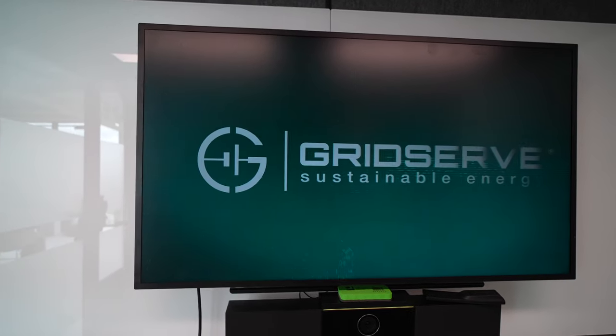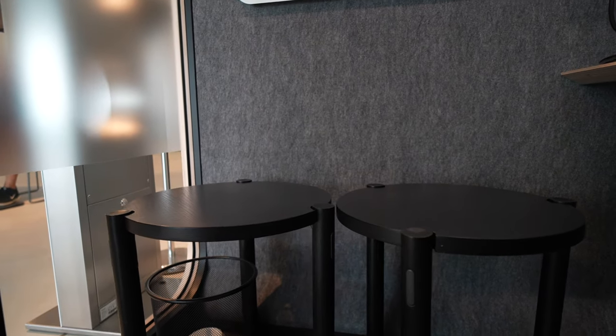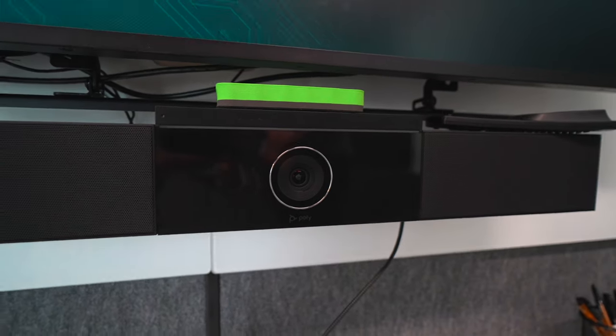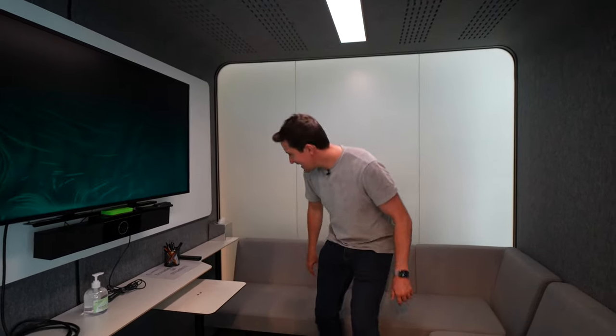What's really cool — and I've never seen this before — is that you can actually hire out these little meeting rooms. They're air-conditioned, climate-controlled, soundproof pods that come with little sofas, desks, TV screens, and video conferencing tools. These are about £16 an hour at GridServe, well worth a look — I do a lot of meetings, so this is something I would definitely consider using.